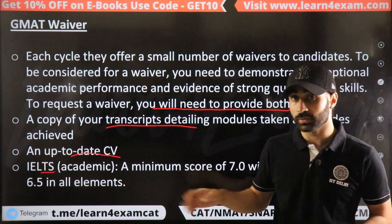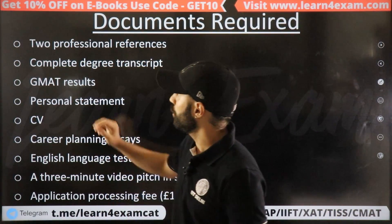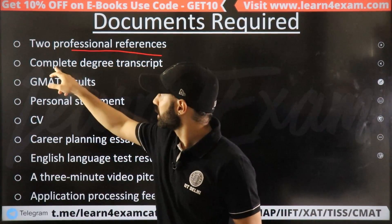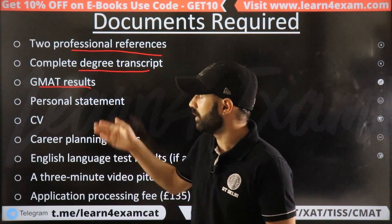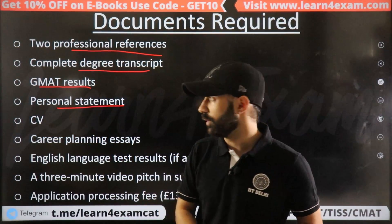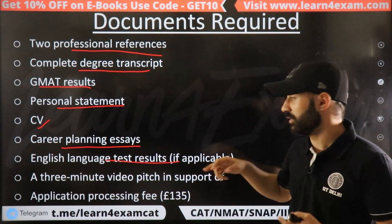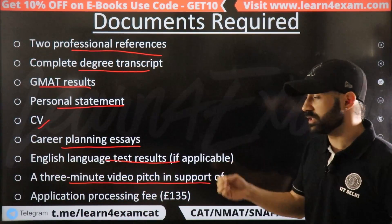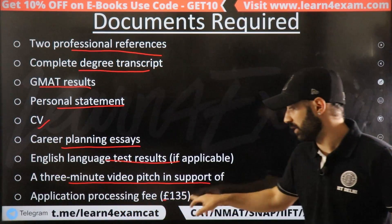IELTS is important in any scenario. If you apply with GMAT, you need two professional references — that is your Letter of Recommendation (LOR) — plus complete degree transcripts. If you get a waiver, great. If not, you'll need a personal statement (Statement of Purpose), a CV, a career planning answer, your English language test (IELTS), and a 3-minute video pitch explaining why you want to do the MBA here.